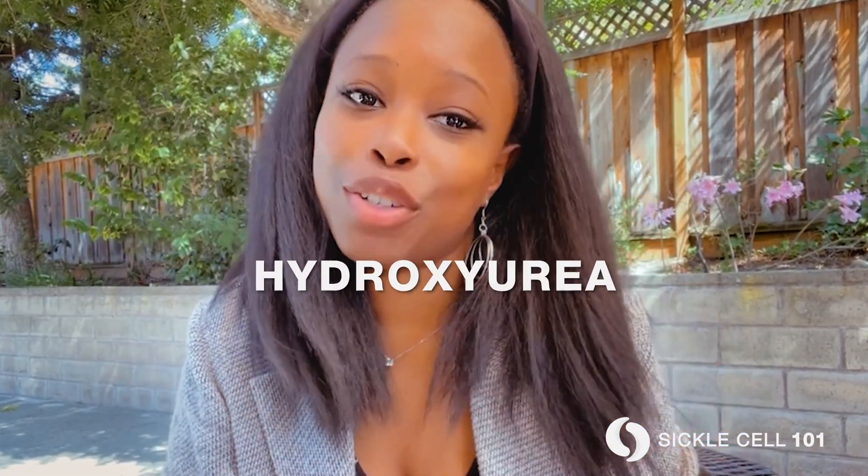First is hydroxyurea. Hydroxyurea became the first drug therapy approved by the U.S. FDA for sickle cell disease back in 1998. It is the drug therapy that has been studied the longest — we're talking decades of research in people living with sickle cell disease. Hydroxyurea is a daily medicine taken by mouth that works by increasing fetal hemoglobin, the type of hemoglobin that transports oxygen better and can prevent sickling from happening.